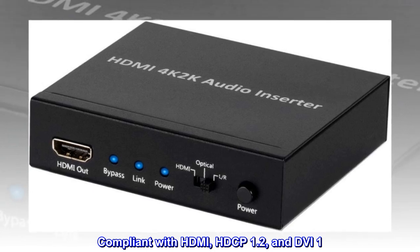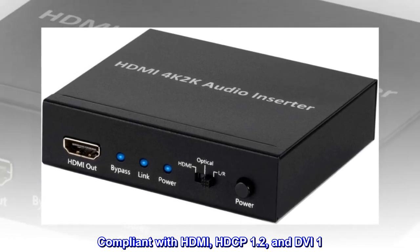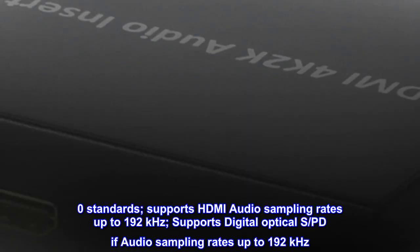Compliant with HDMI, HDCP 1.2, and DVI-1. Zero standards.